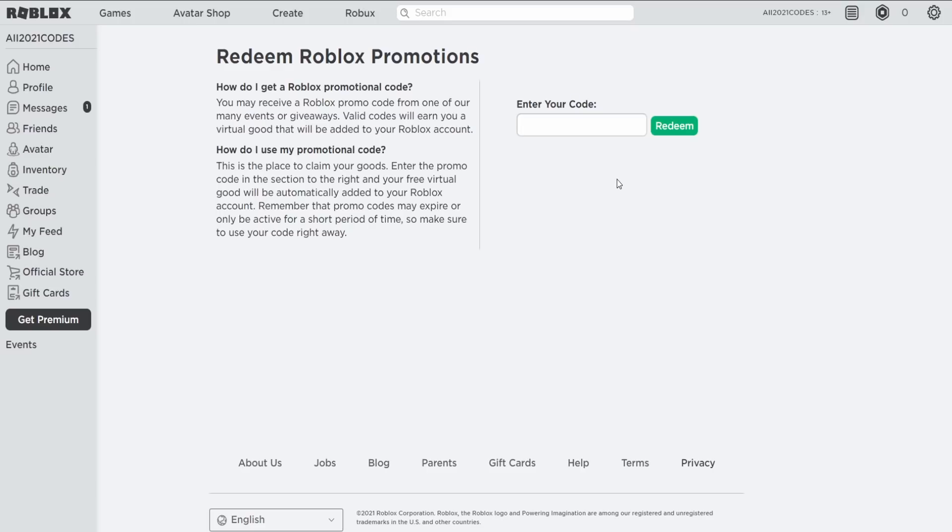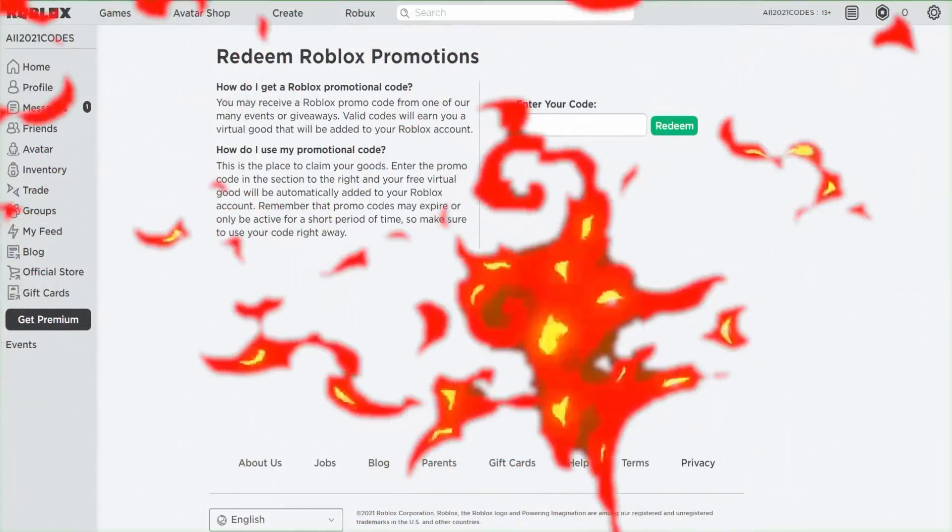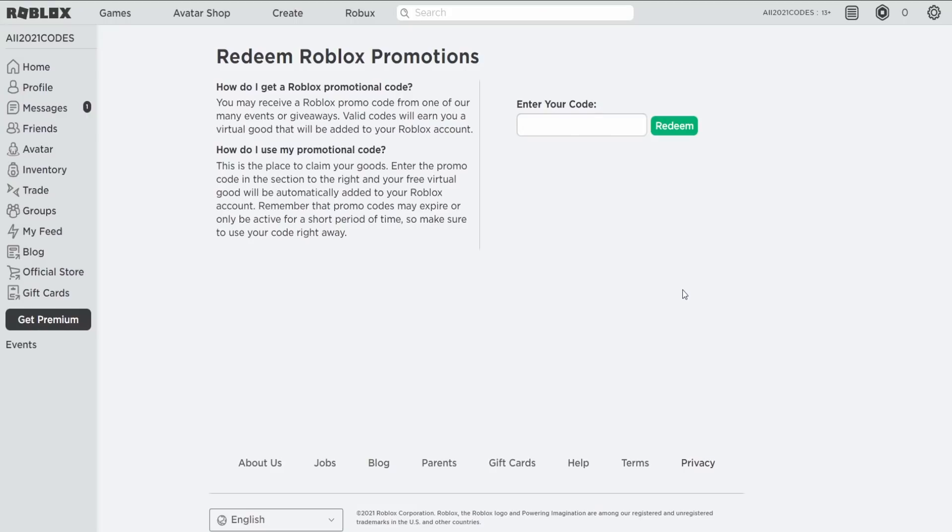Roblox has expired around four new promo codes. Also, all the Islands of Move promo codes are removed and expired — you can't redeem any free items on Islands of Move anymore. Since Roblox is expiring that many promo codes, we might be seeing some new ones very soon.